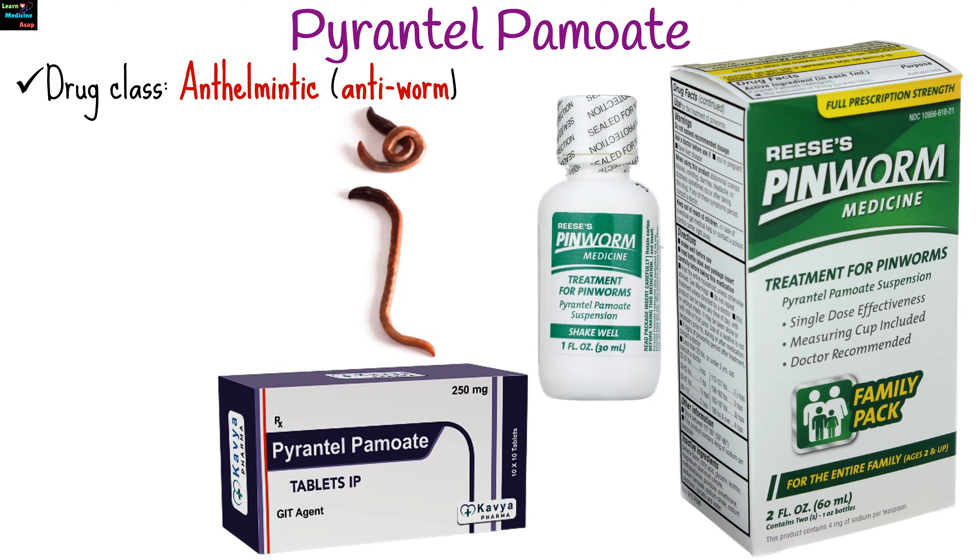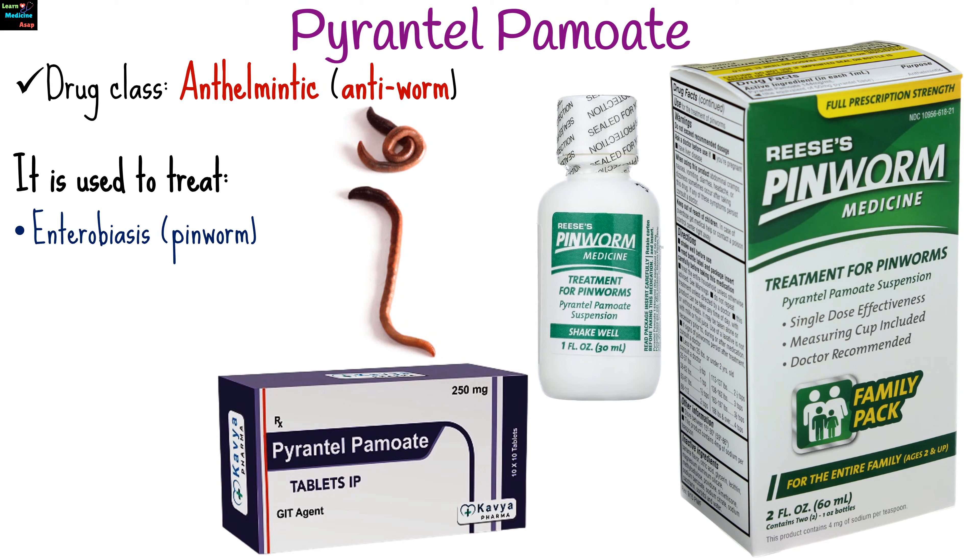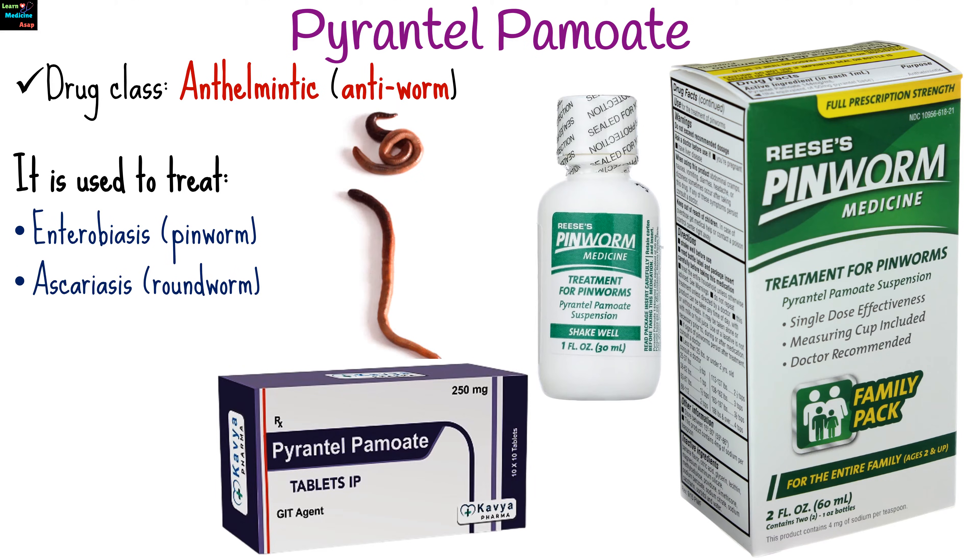Pyrantel Pamoate is an anthelmintic or anti-worm medication used to treat a variety of parasitic worm infections. Commonly treated infections include enterobiosis or pinworm infection, ascariasis or roundworm infection, hookworm infections, and trichostrongyliasis.